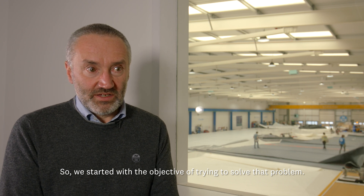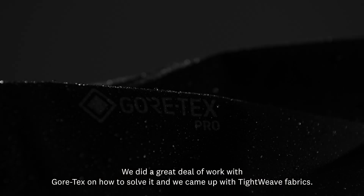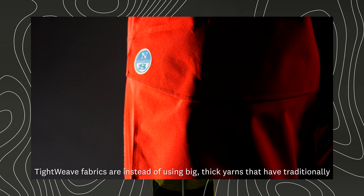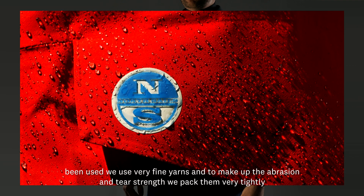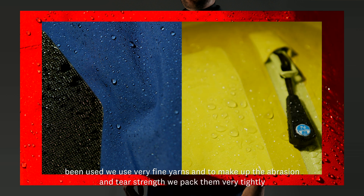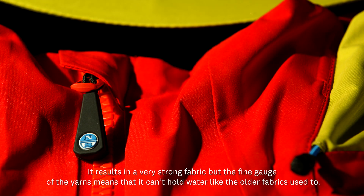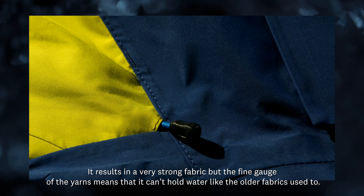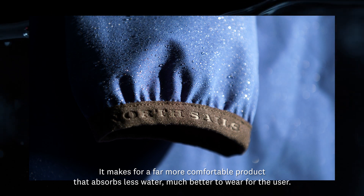So we started with the objective of trying to solve that problem. We did a great deal of work with Gore-Tex on how to solve it, and we came up with tight weave fabrics. Instead of using big, thick yarns that have traditionally been used, we used very fine yarns. To make up the abrasion and tear strength, we packed them very tightly together. It results in a very strong fabric, but the fine gauge of the yarns means it can't hold water like the older fabrics used to — making for a far more comfortable product that absorbs less water, much better to wear for the user.